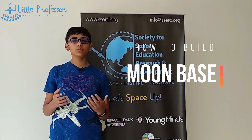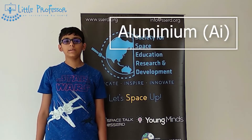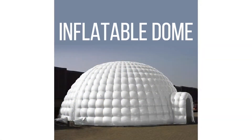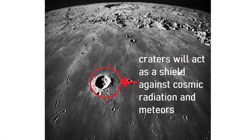How can we build a moon base? Our first base must be made of lightweight materials such as aluminium, or could be just made of inflatable domes and shelters. They have to be built or deployed in caves or craters, as this will help protect from cosmic radiation and meteorite impacts.